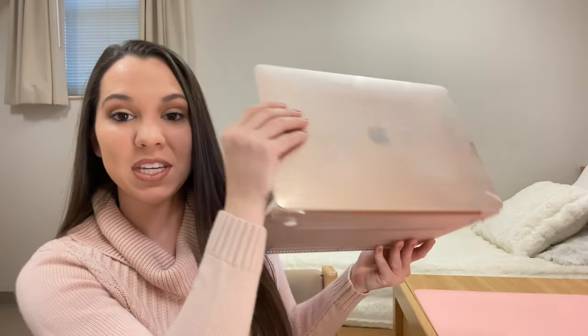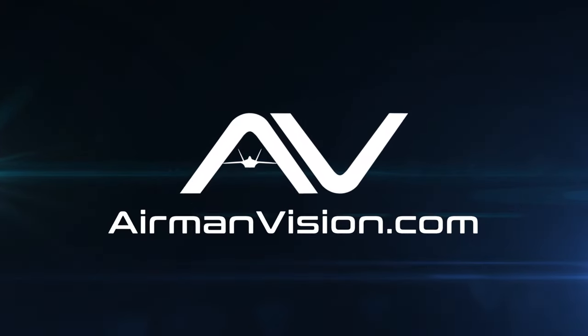Some people take small laptops like this to BMT with them. Would I recommend taking a laptop to BMT? What things do you need at tech school? What should you pack and what are you allowed to have?